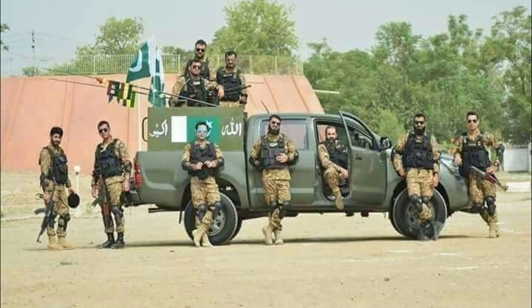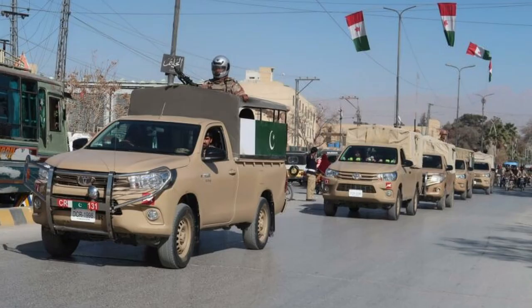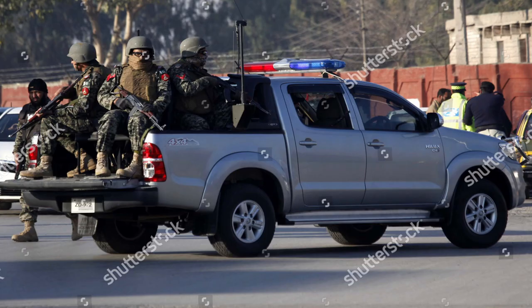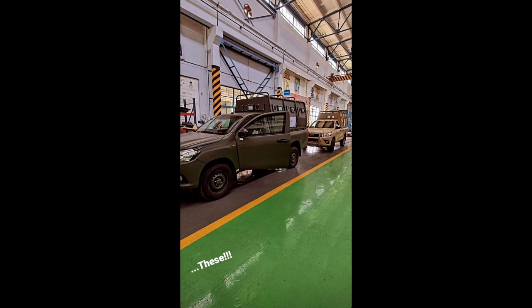These vehicles are used for many reasons. One is that they are cost-effective, and another is that they can operate on every terrain. When we talk about cost-effectiveness, we consider procurement and operational costs, as well as terrain mobility. The armor plating will provide a significant advantage overall.